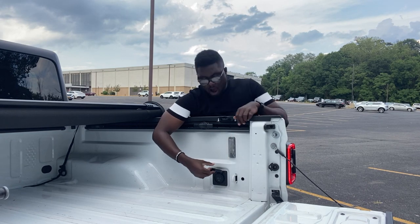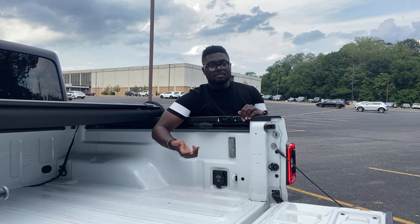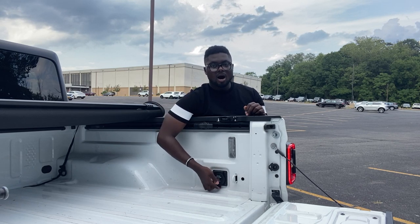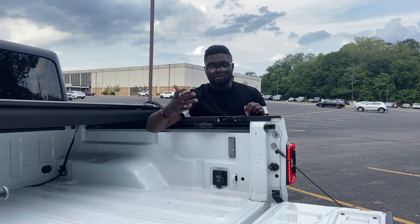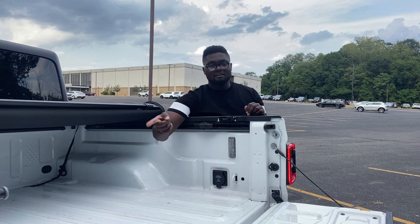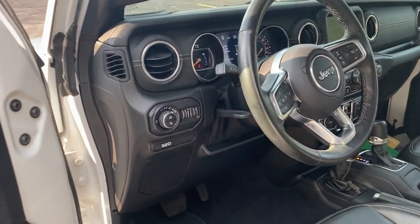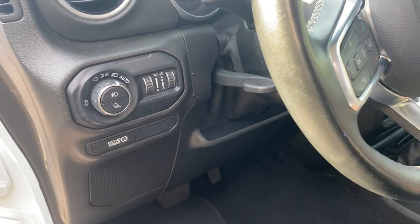Inside the bed you get a full power outlet covered by a thick plastic piece that props down to keep it shut, keeping it waterproof so no water, dirt, or dust gets in. You also get lights — one on each side of the bed — and there's a button inside the cabin that turns the bed lights on and off.